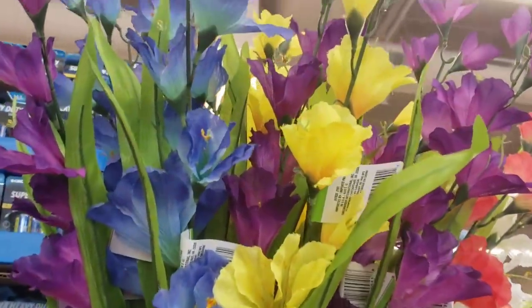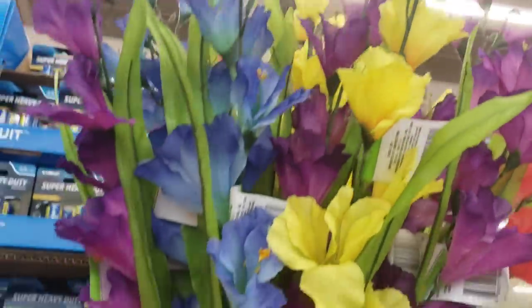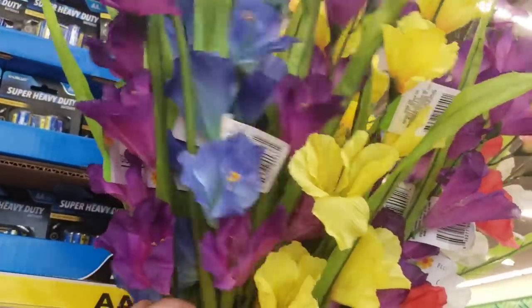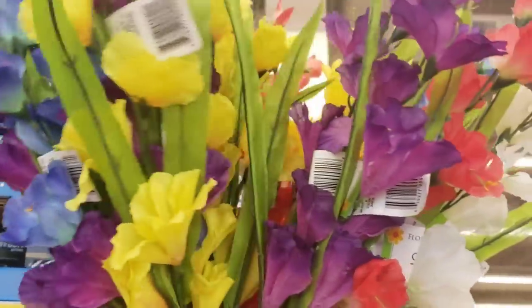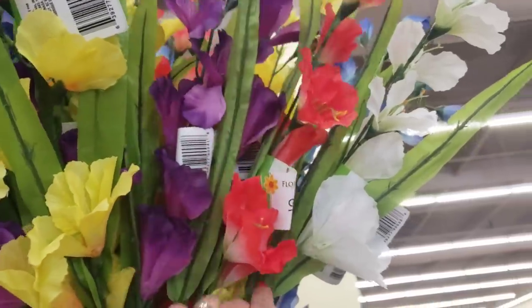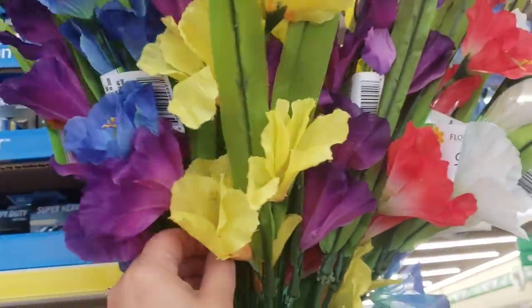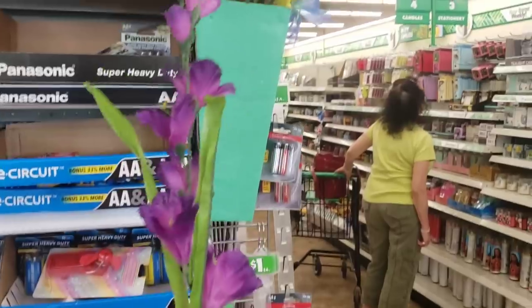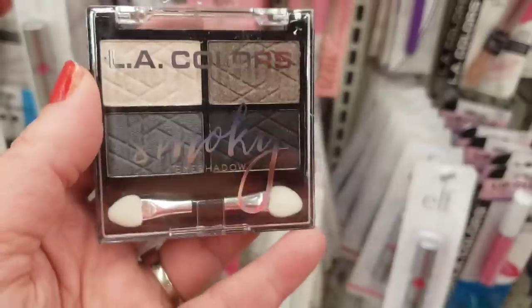It's really hot and gorgeous out today, really windy, but I'm excited to see what we find. Look at these gorgeous gladiola — really long stem florals. They come in purple and blue, yellow, and this beautiful orange sherbet and white. They are seriously beautiful flower picks at the Dollar Tree.